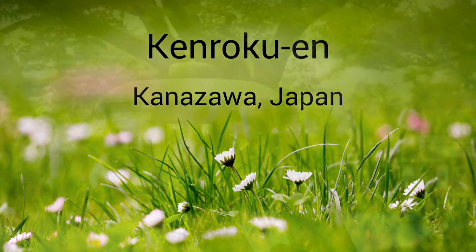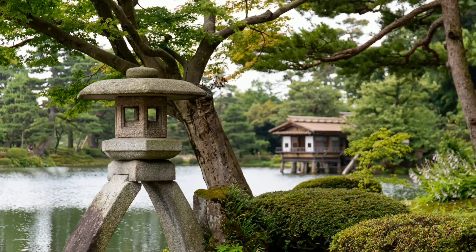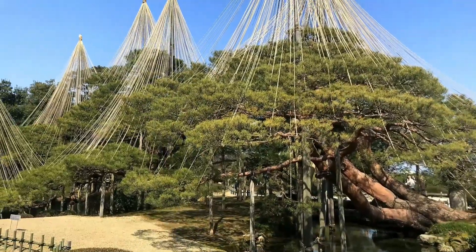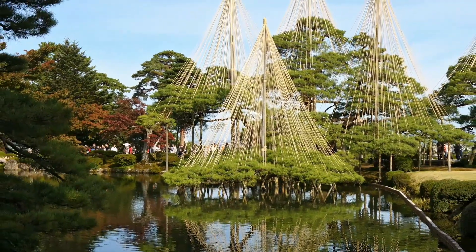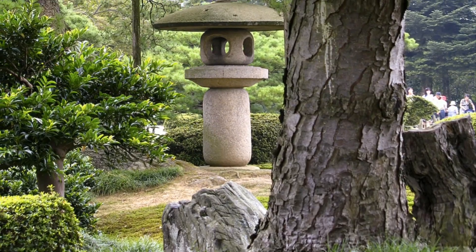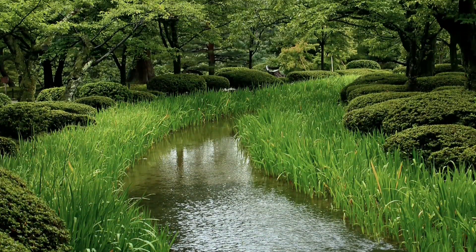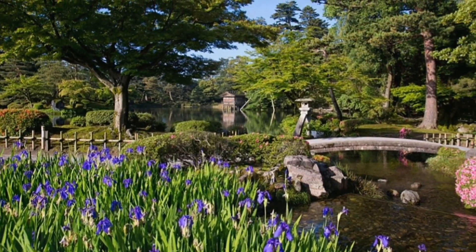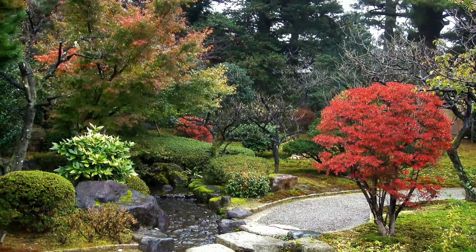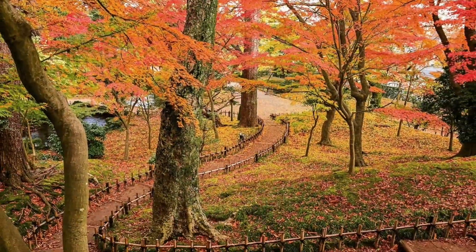It is one of the historic gardens in Japan. Every tree in the garden is protected by Yukitsuri — a system installed in umbrella form to protect branches from breaking under snow. This garden is different in every season and has six qualities which every garden must have: seclusion, antiquity, spaciousness, abundant water, artificiality and broad views. It has been appreciated by visitors from all over the world as a landscape garden that shows a different flavor in each season.